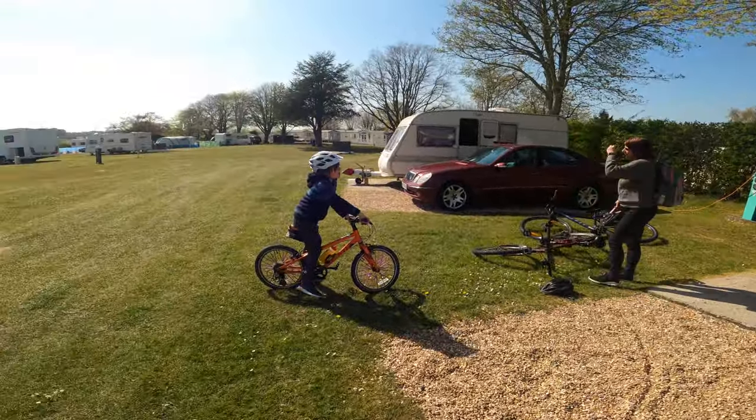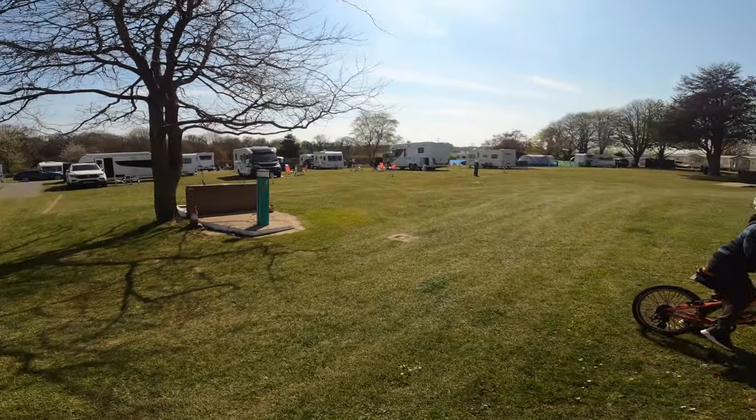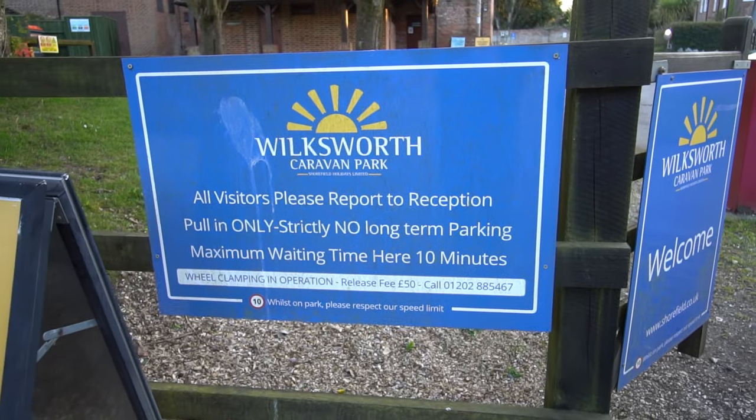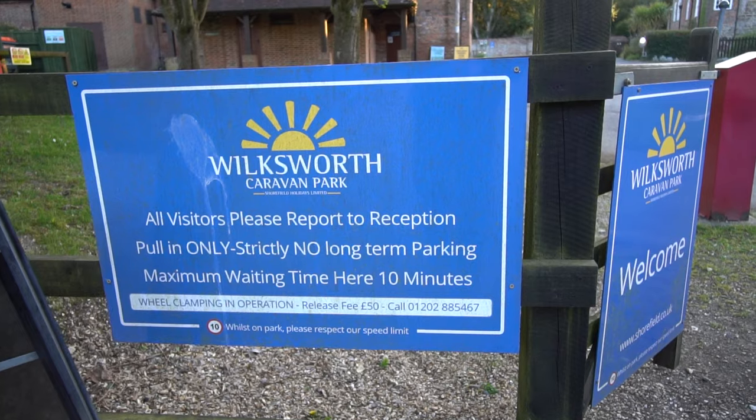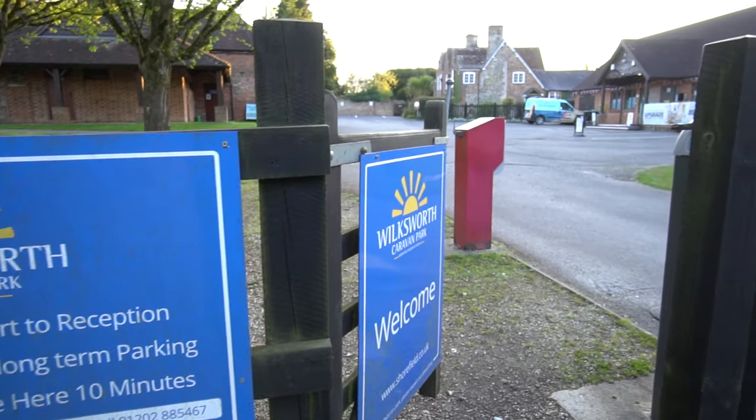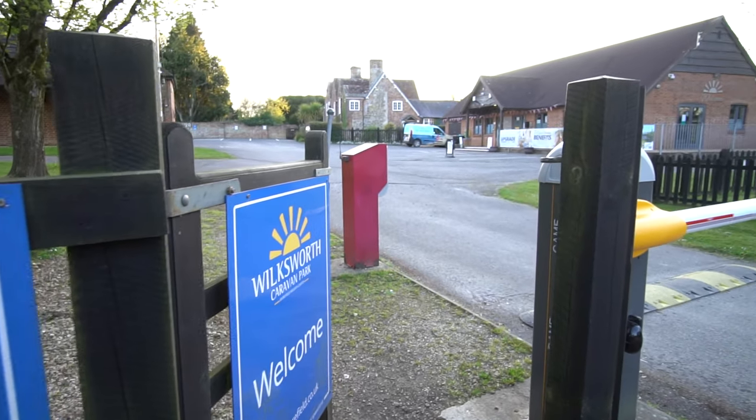Welcome to this week's campsite review. Today we are staying at a Shawfield Touring Park called Wilksworth Caravan Park, just north of Wimborne Minster. We haven't been to a Shawfield site in a while, and after they closed Murley Court to touring — shame on them — we decided to check out the closest one as a replacement, so let's have a look.